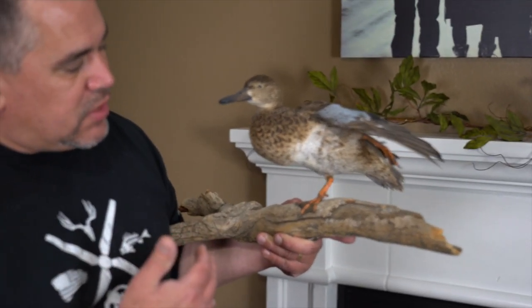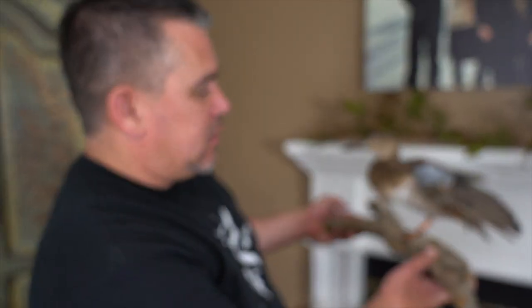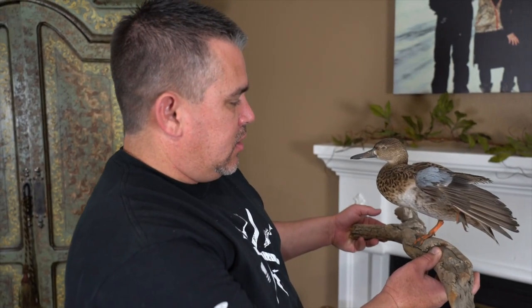This right here is a hen cinnamon — one of the first standing waterfowl I ever mounted. That's why it's so flat; it should have a nice round belly. But what's cool about this bird is it's my daughter's first bird she ever shot, about three years ago. I should have done a better mount for my daughter's first bird, but we got it, and this bird will always hold a special place in my heart. Not as flashy as a drake, but still a cool bird.